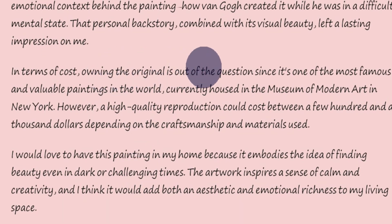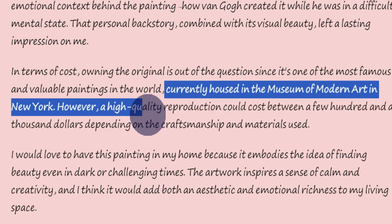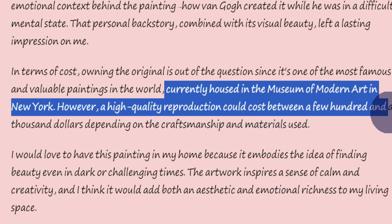In terms of cost, owning the original is out of the question, since it's one of the most famous and valuable paintings in the world, currently housed in the Museum of Modern Art in New York. However, a high-quality reproduction could cost between a few hundred and a thousand dollars, depending on the craftsmanship and materials used.